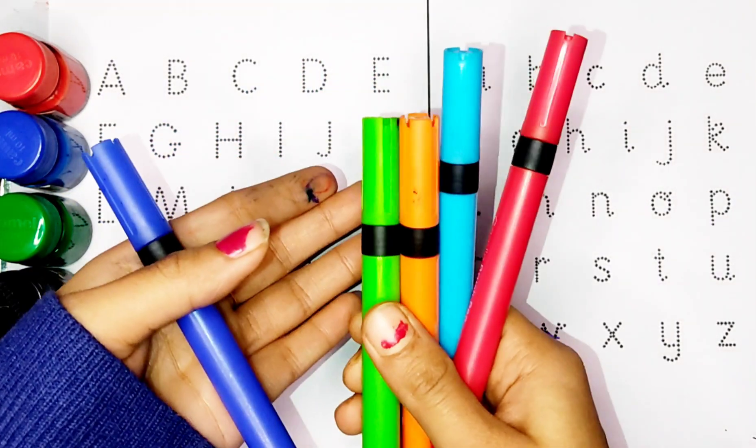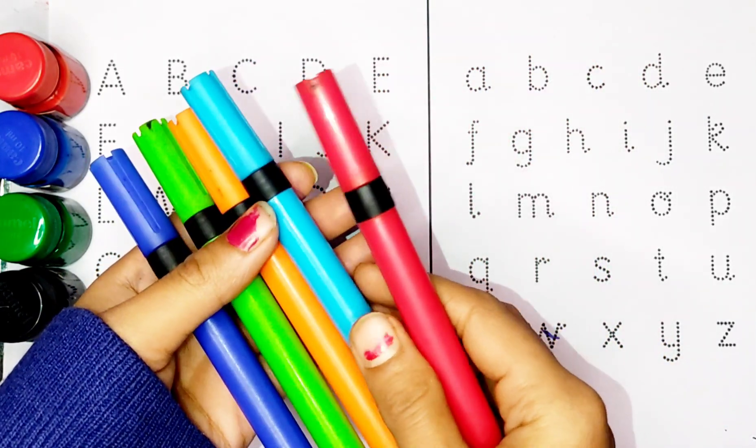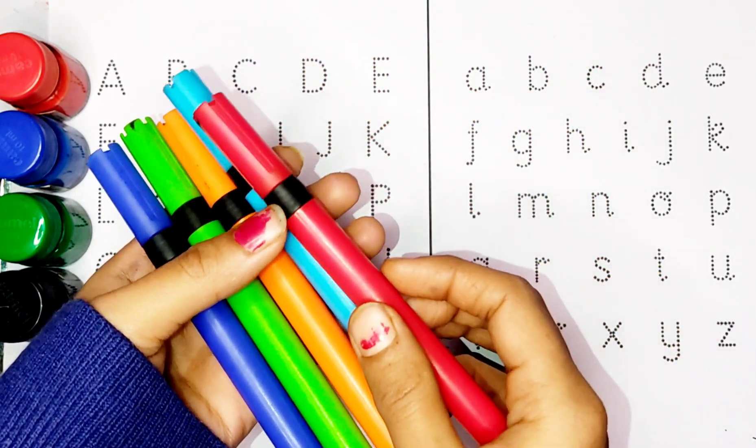Blue Colour. Green Colour. Orange Colour. Sky Blue Colour. Red Colour.